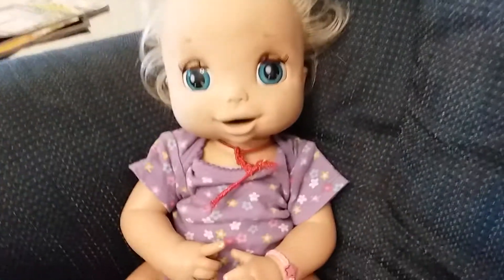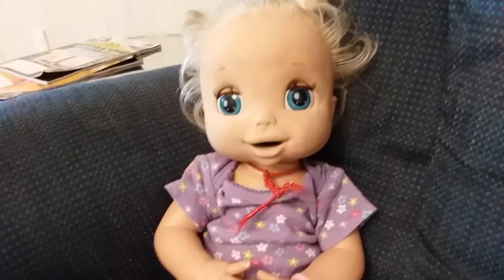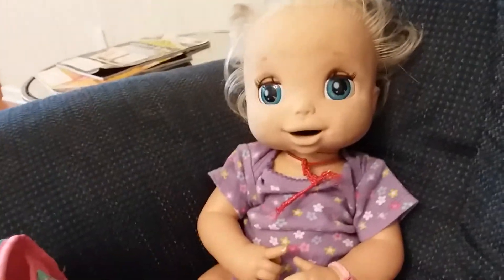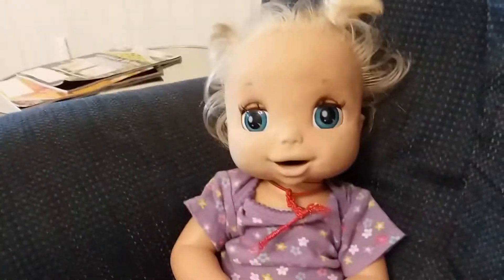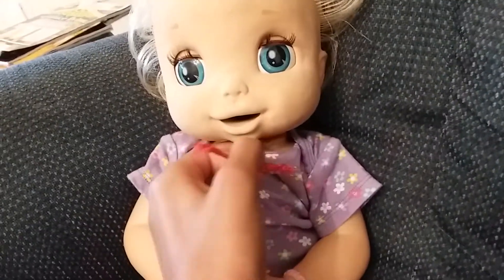Hey guys, I'm Kieran, welcome back to the channel — all things baby life. Today I'm here with baby Violet, and she's going to the hospital to get her little breathing tube fixed because it's not working how it's really supposed to. I'm gonna show you how it works.